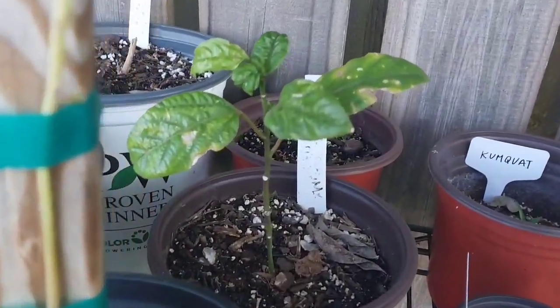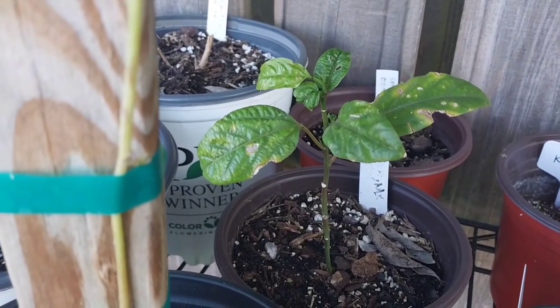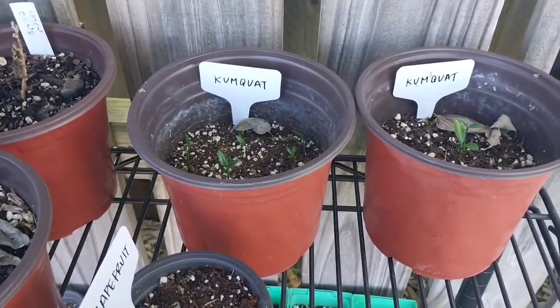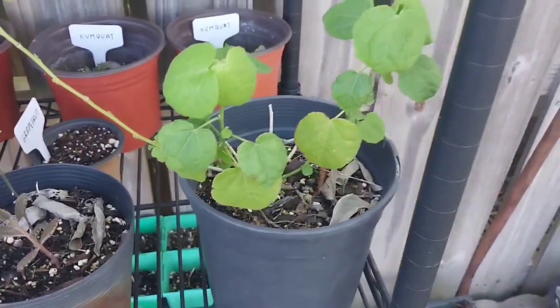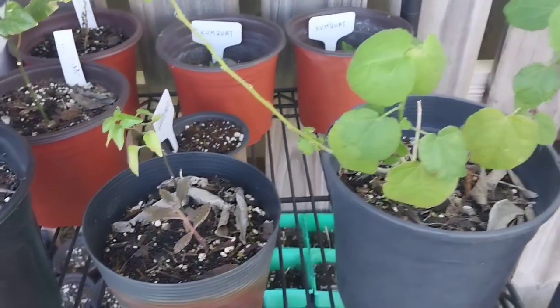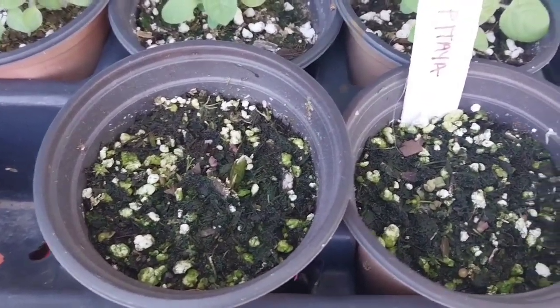Roselle coming in really good, dragon's breath looking good, got a moringa tree doing okay. This one is the pekin — grown from the seeds off of a pekin pepper from Sonora, Mexico, so that's a true pekin right there. Some kumquats growing back there, a grapefruit little seedling right here, and right here is the wax mallow. Another pepper plant right here — I'm not sure if it's because the seeds were kind of old.